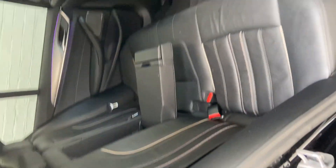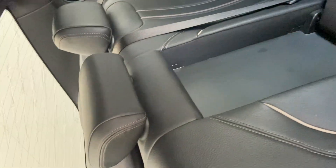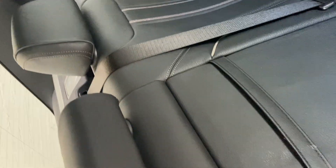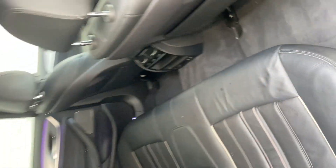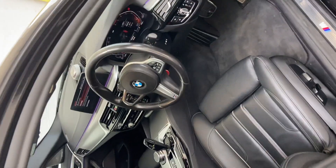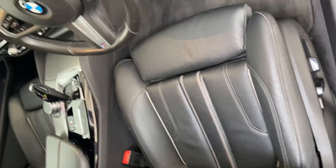Showing you the rear interior — no major scratches or any signs of wear on the seats. Very nice condition. Same with the front, no major signs of wear on the driver's seat.